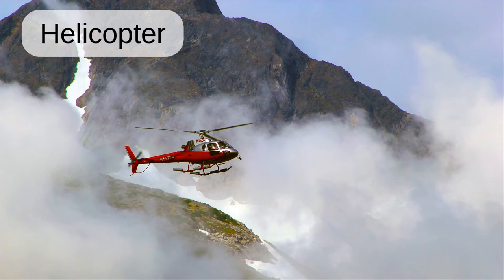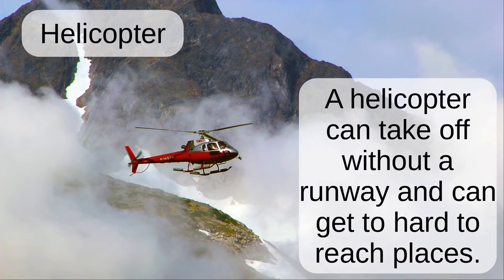Helicopter. A helicopter can take off without a runway and can get to hard to reach places.